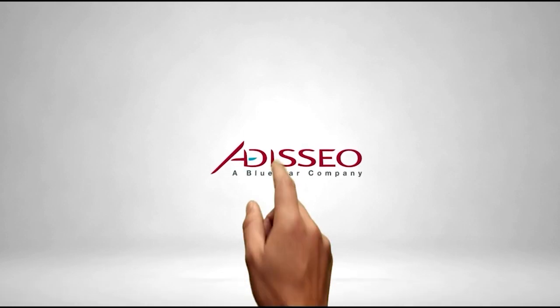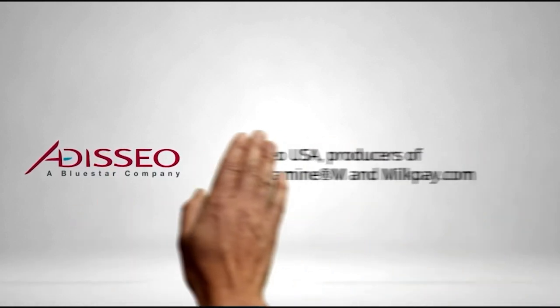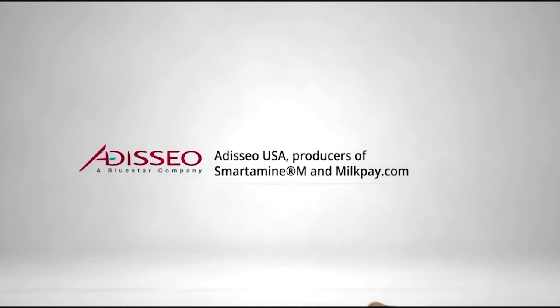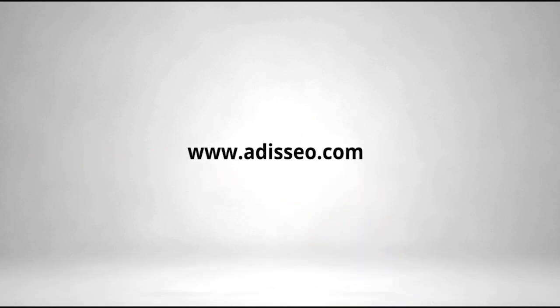Ataseo, a global leader in nutritional solutions and the provider of Smartamine M, the best in-class rumen-protected methionine product for dairy producers who want to optimize milk production, capture more value from their components, and maintain the lifetime performance of their herds. For more product information and to calculate your return on investment when you balance your feed with amino acids, go to milkpay.com.